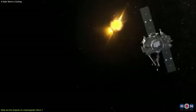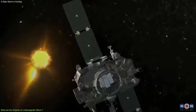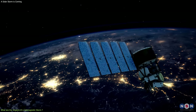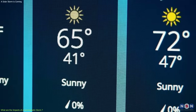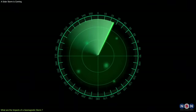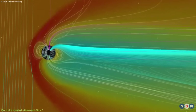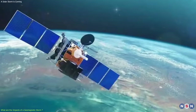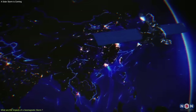On satellites: a geomagnetic storm can expose satellites to radiation, charging, and drag, degrading their performance, damaging their components, and altering their orbits. This can affect the functioning and lifespan of satellites, as well as the services and data they provide, such as weather, communication, navigation, and surveillance. For example, in 2003, a geomagnetic storm damaged a Japanese satellite called Adios-2, which was designed to monitor the Earth's environment. The damage caused the satellite to lose its power and communication, and eventually it was declared a total loss.